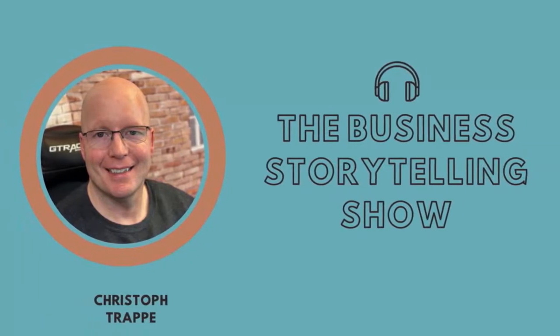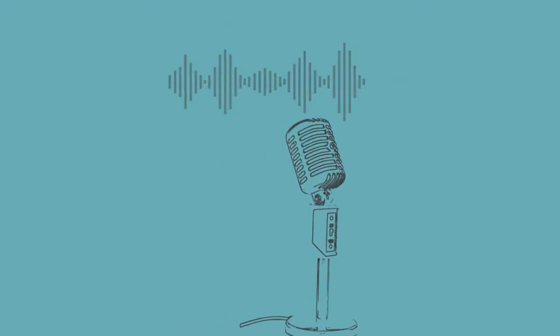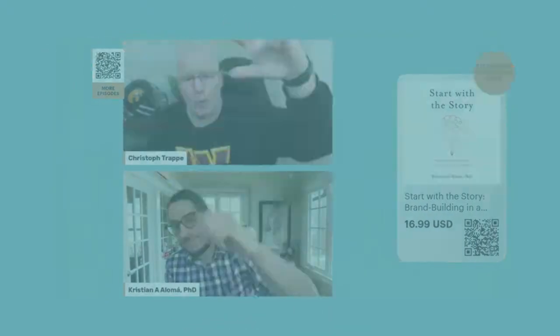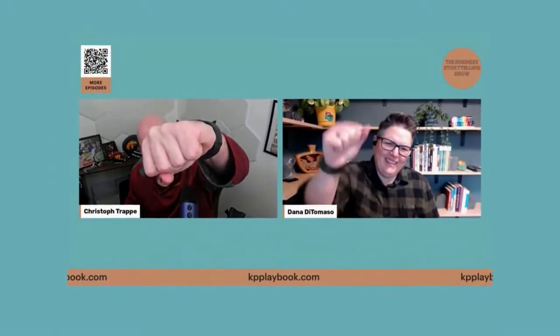This is the Business Storytelling Show, a top global marketing podcast listened to in more than 100 countries, live streamed on social media, and broadcast on DBTV. Christoph Trapp chats with industry leaders to help your company tell better business stories. Here's today's episode.